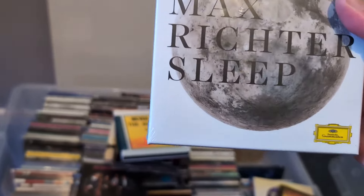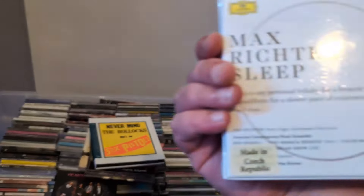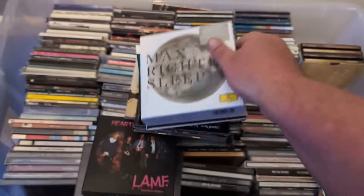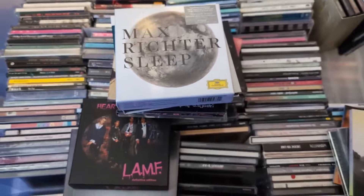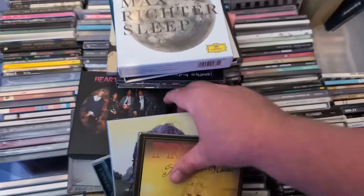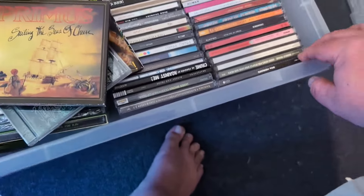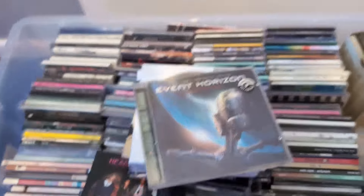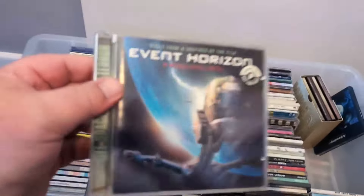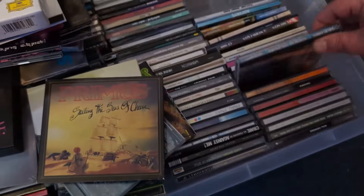Max Richter — Sleep — I don't know who Max Richter is, but that's eight CDs, hopefully that's good. Andre Rieu — that's probably not worth so much. What else have we got? That can't be the soundtrack — it is. Great movie with Sam Neill. I love Sam Neill; everyone says it's with Laurence Fishburne but I always say it's with Sam Neill.